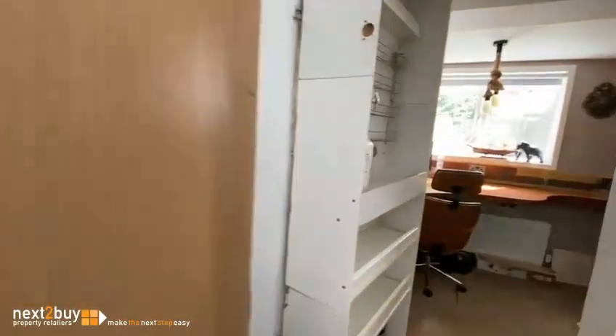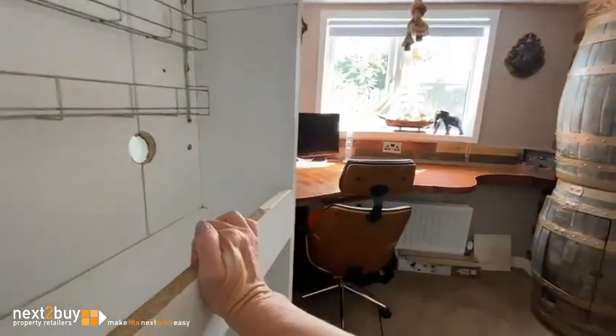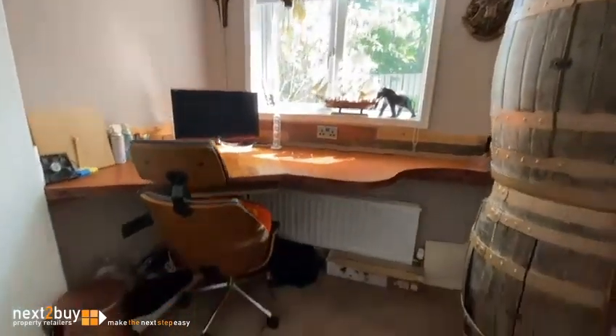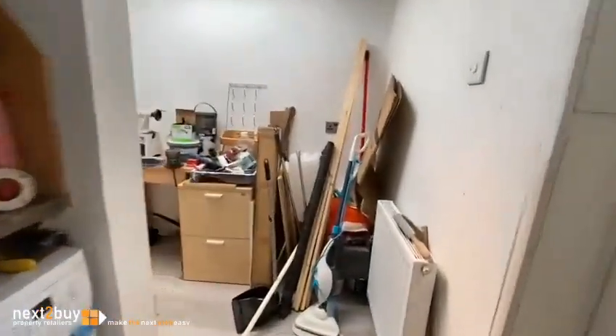We've got a little bit of a secret entrance — there's some shelving that acts as a door, so you've got some storage. Push that through and we've got a utility and storage area. The washing machine is plumbed in here. And there's a door to the front — remember when I said side access? You could see a door; that's that one.